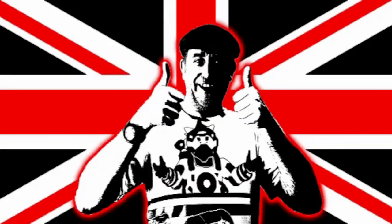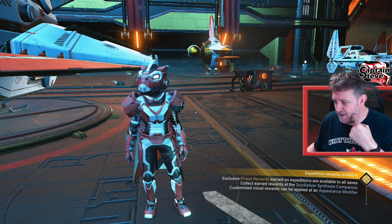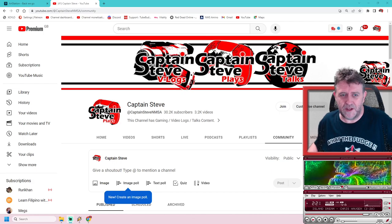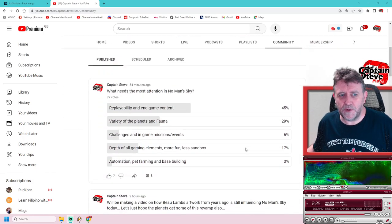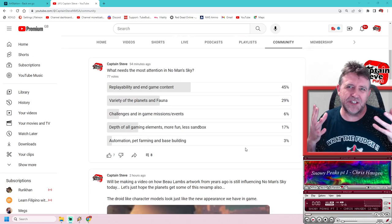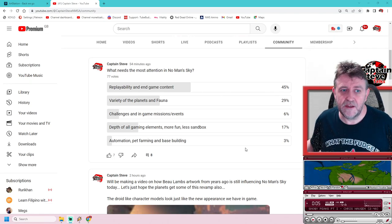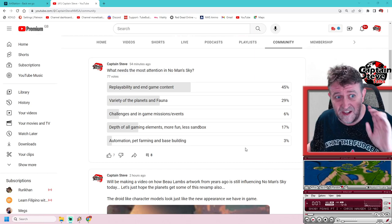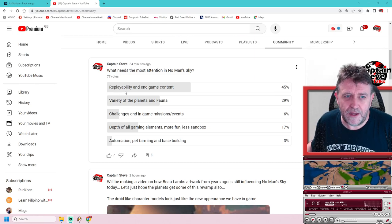I've also done some polls - let me bring those up while we're here. I put the question: what needs the most attention in No Man's Sky? Obviously bugs and multiplayer issues definitely need sorting, but setting those aside because I'm hoping that gets done via patches like they usually do, I just focused on the pure game. Replayability and end-game content got 45% of the vote.